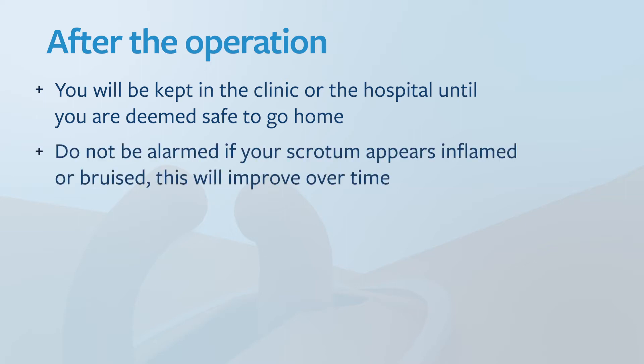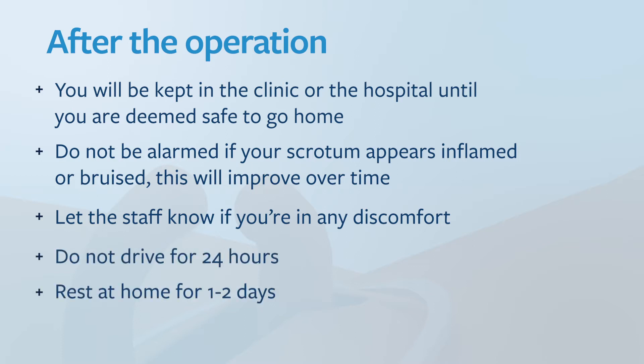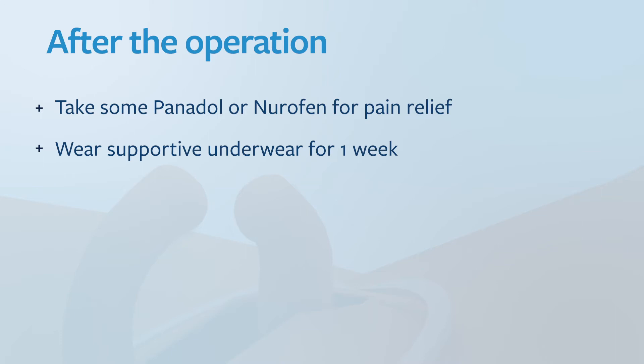Do not be alarmed if your scrotum appears a little inflamed or bruised — this will improve over time. Let my staff know if you're in any discomfort. Please do not drive for 24 hours and rest up at home for one to two days.